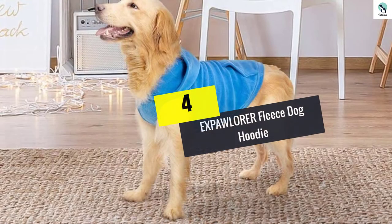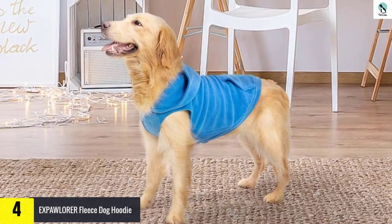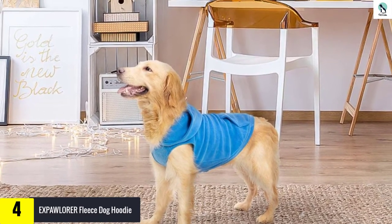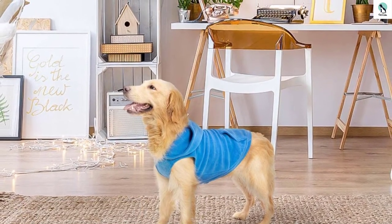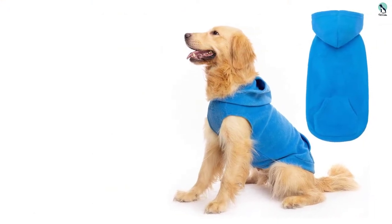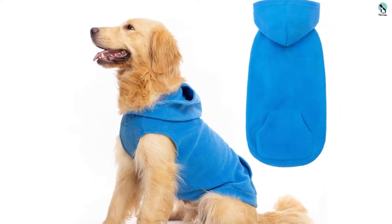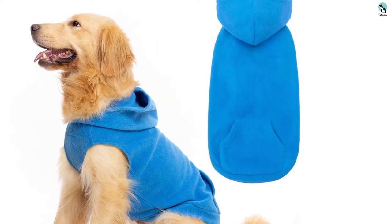Moving on, at number 4 we have the Expa Explorer Fleece Dog Hoodie. The Expa Explorer is a comfy, cozy fleece vest with a large hood. The sleeveless design seems to be a little more comfortable as it restricts the dog's movement less while still keeping their core warm. We could tell because there was no moment immediately after dressing our pups where they stood there looking at us like 'what are we supposed to do now, am I allowed to move yet?'